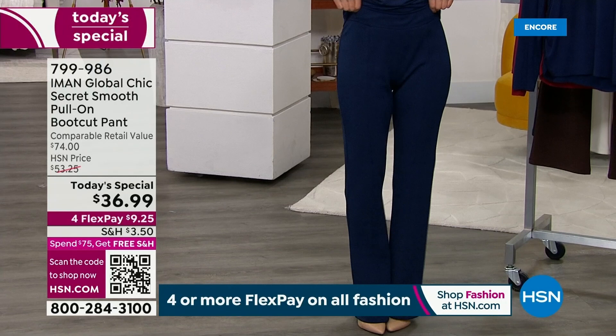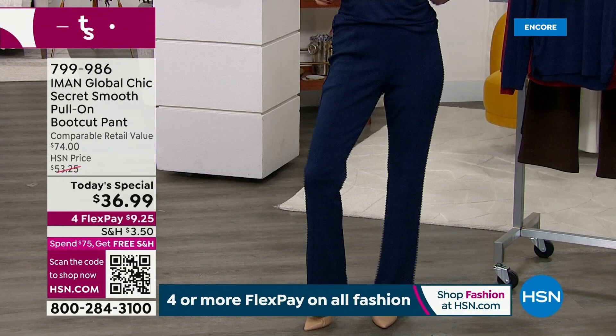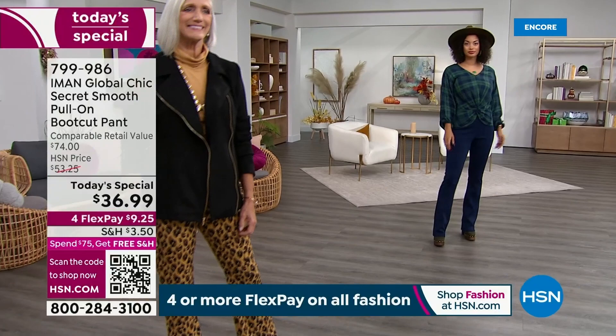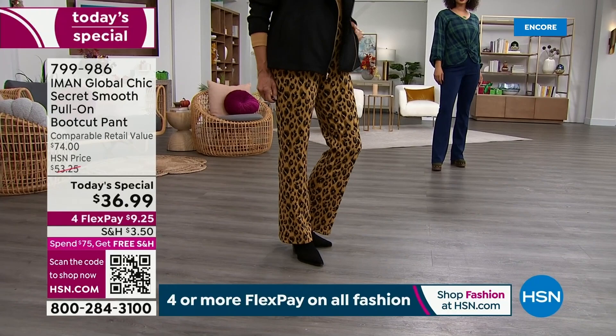A little bit of a boot cut flare at the bottom means you get just a little kick, a little extra room below the knee, but it's not too exaggerated. It's a one-day-only price of $36.99. Compare that to a retail value of $74 — we're about over 50% off retail.